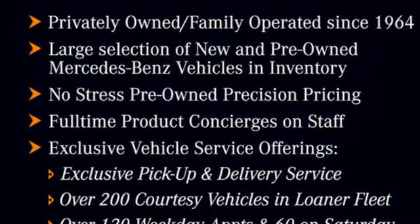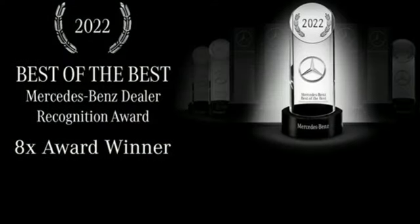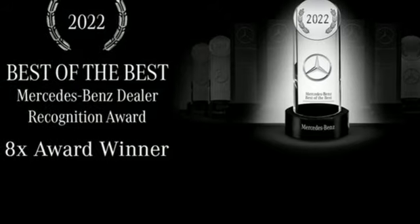Memory exterior door mirror settings, voice-activated climate controls, auto-dimming rear-view mirror, and automatic transmission.